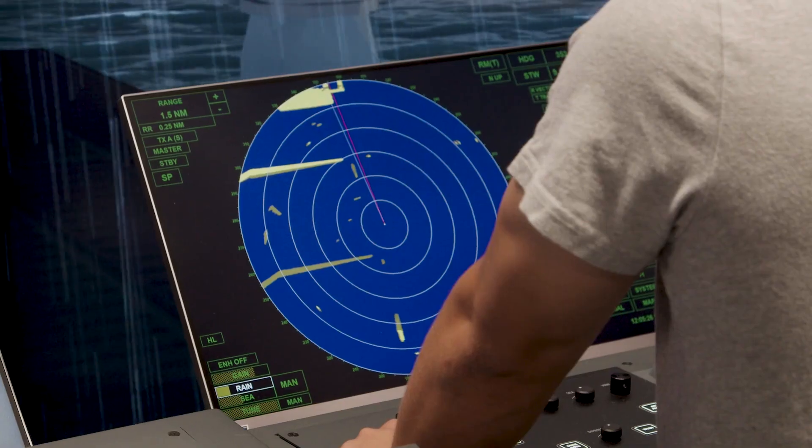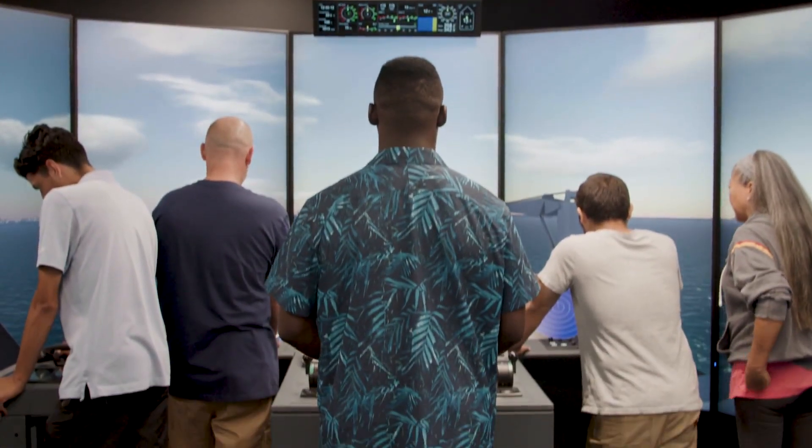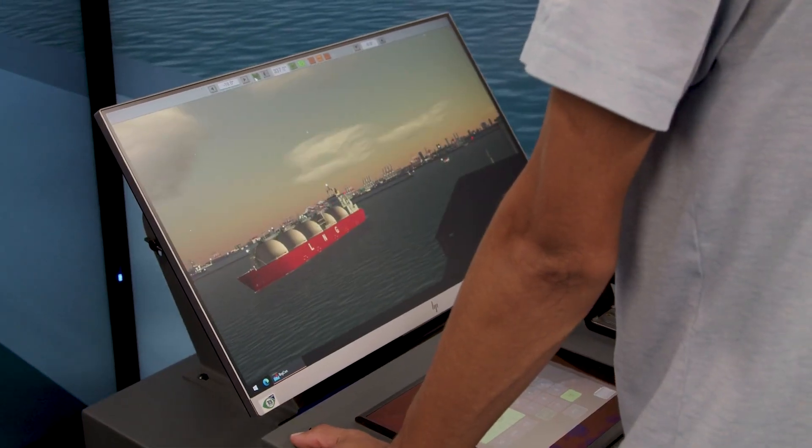My name is Sarah Hirsch and I'm the director of the Orange Coast College Waterfront Campus. Orange Coast College is a two-year California community college and our institution in particular prides itself in preparing students for transfer to four-year colleges and for career opportunities. Our program here at the Waterfront Campus trains mariners to get on the water and have well-paying jobs immediately.